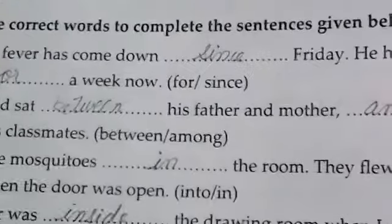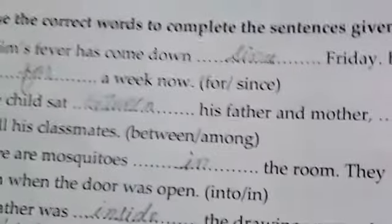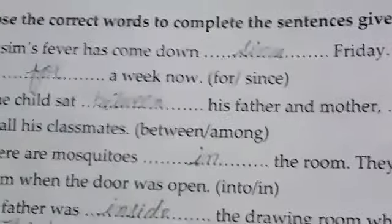In each sentence you will have two words — two prepositions. For each sentence, you will use the correct preposition from the two options given.